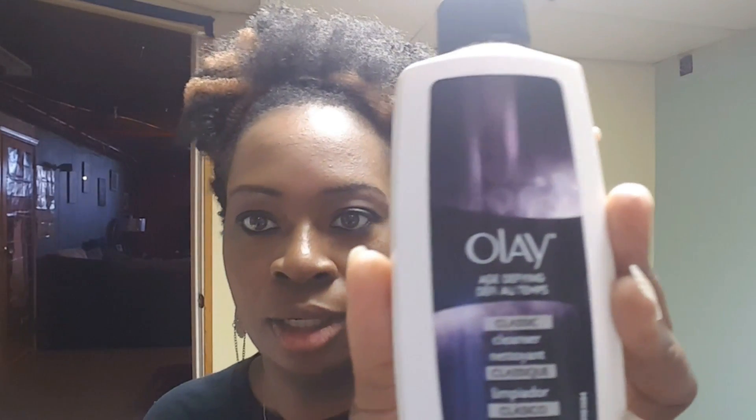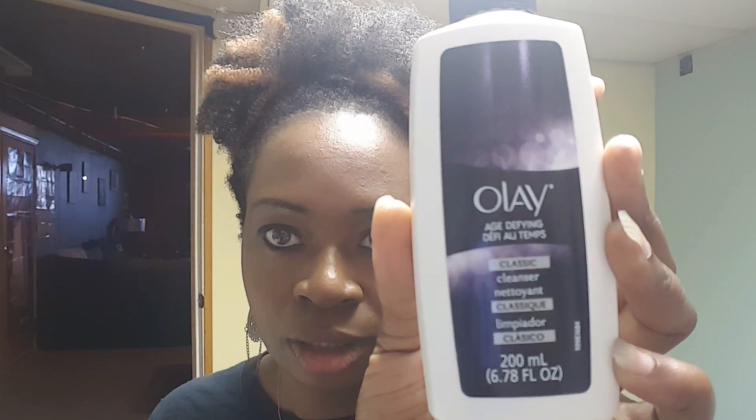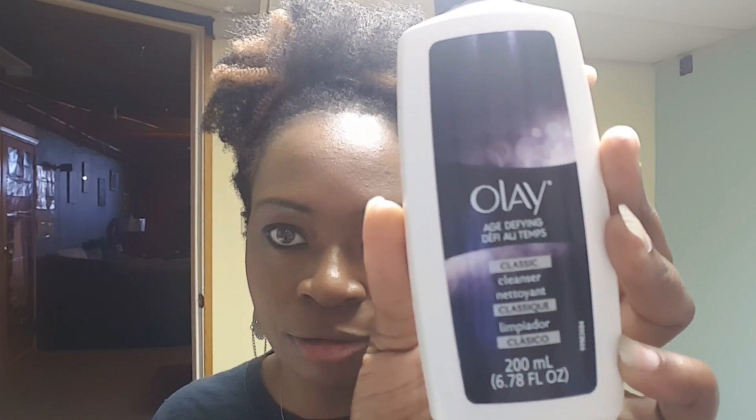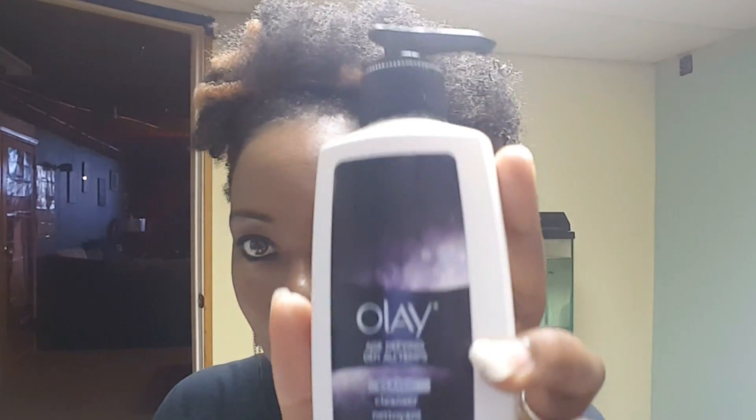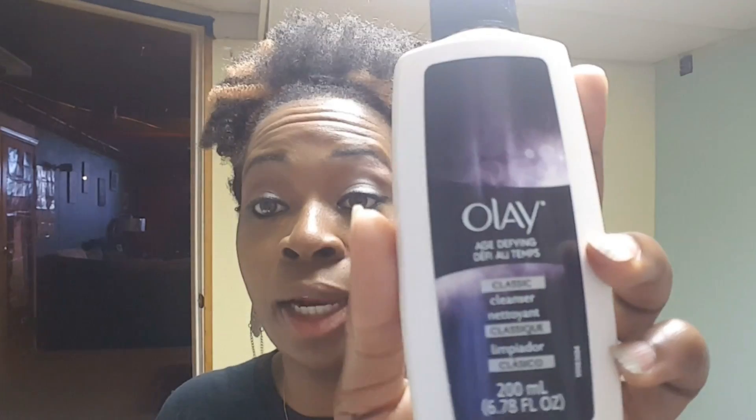I also found this one — this is the Olay Cleanser Age Defiant Cleanser. I found this one on clearance for $1.99. It's normally $7.99 and I got it on clearance for $1.99.